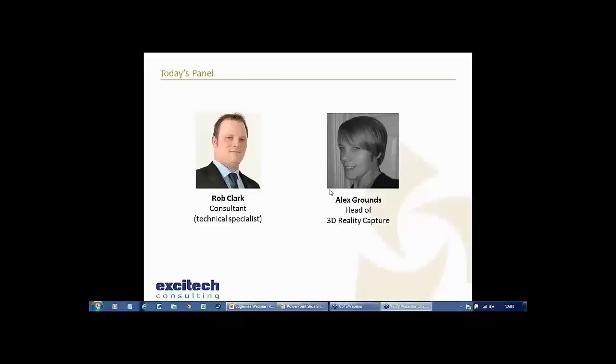For those of you who have not met me before, as Anthony was saying, I'm a technical specialist within the professional services team within Excitec consulting. My specialisms are things like Revit and Navisworks, and generally I'm very interested in interoperability and coordination - getting stuff done within the BIM process and making sure that at the end of that process we get our deliverables.